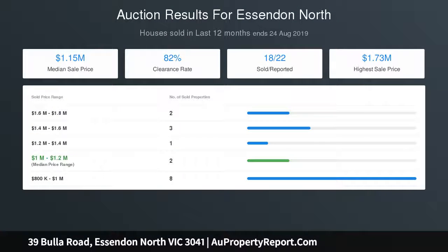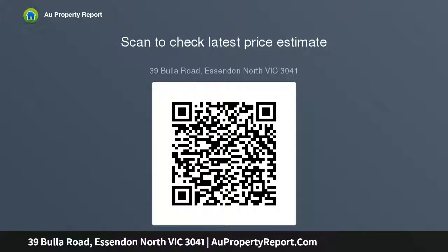Other standout features include zoned ducted heating, refrigerated cooling, ducted vacuum, video intercom, high square-set ceilings throughout and double-glazed windows all-round, solar gas hot water and discreet laundry facilities. Stacker doors from the living area reveal a wide undercover entertainer's terrace, plus a private north-facing courtyard.